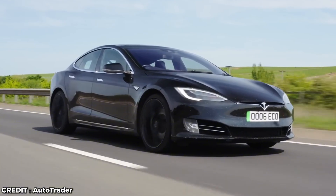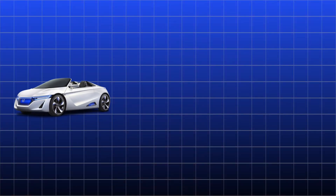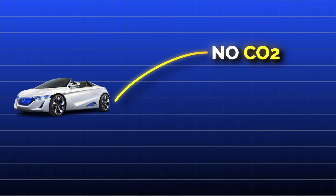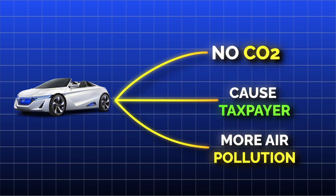While electric car owners might cruise around feeling all virtuous, the reality is they're driving coal-powered cars that cut almost no CO2, cost taxpayers a fortune, and surprisingly generate more air pollution than traditional gasoline cars. How's that for a green illusion?